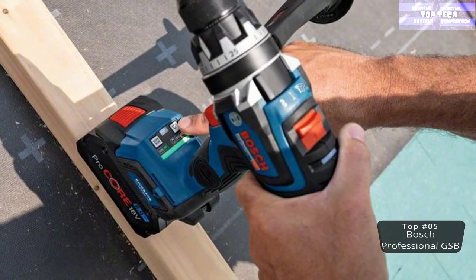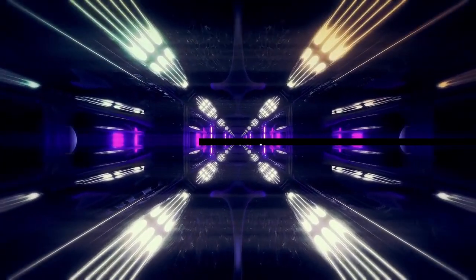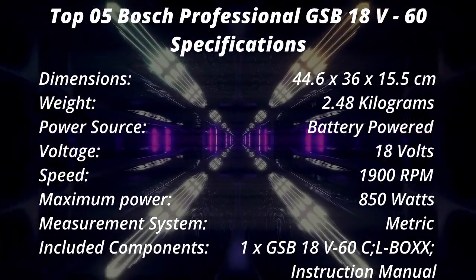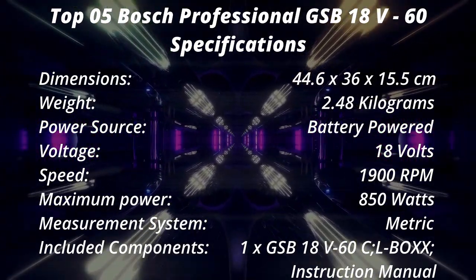However, a few units had chucks that wobbled, and it is also a tools-only option with no battery or accessories included. That is number five: the Bosch Professional GSB 18V-60C cordless combi drill.